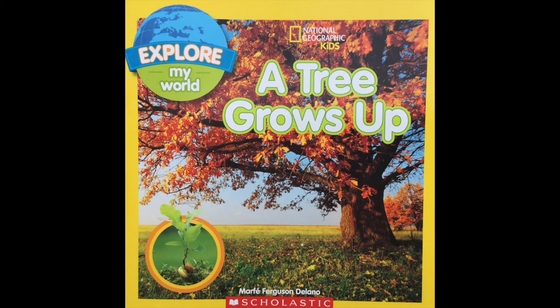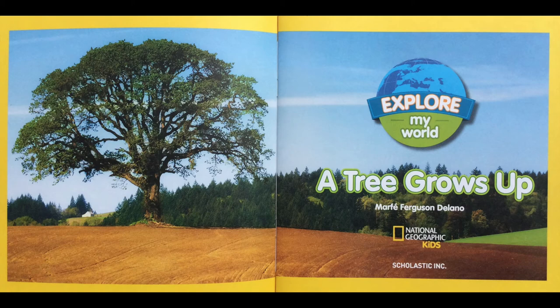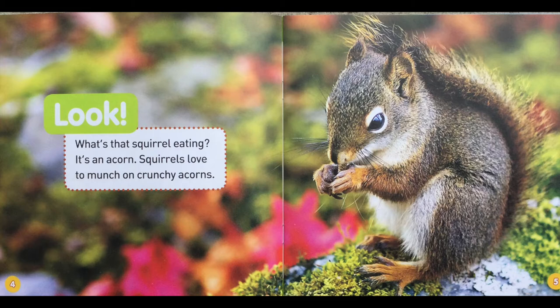A Tree Grows Up by Marfie Ferguson Delano. Look! What's that squirrel eating? It's an acorn. Squirrels love to munch on crunchy acorns.